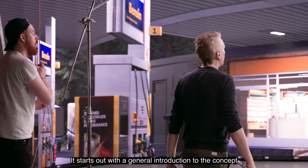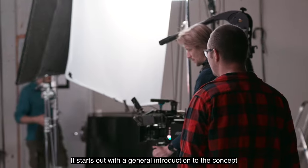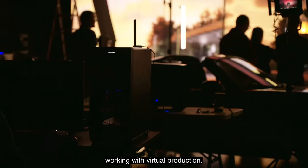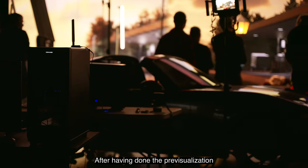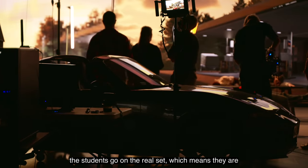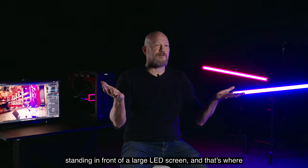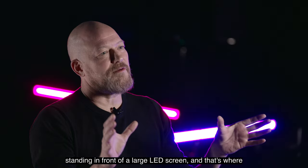This workshop is very practical. It starts out with a general introduction to the concept, but from that point forward the students are basically working with virtual production. After having done the pre-visualization, the students go on the real set — which means they are standing in front of a large LED screen, and that's where the rubber meets the road.